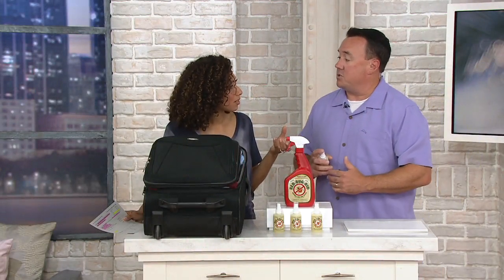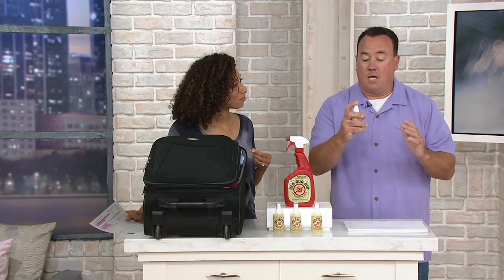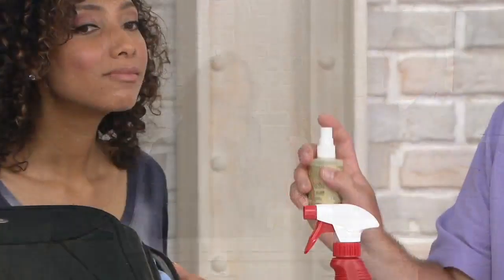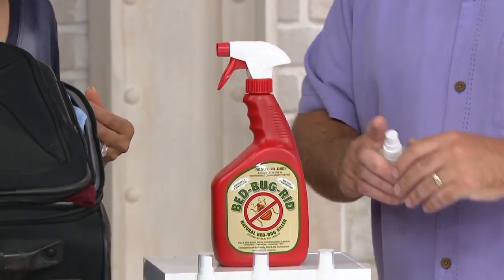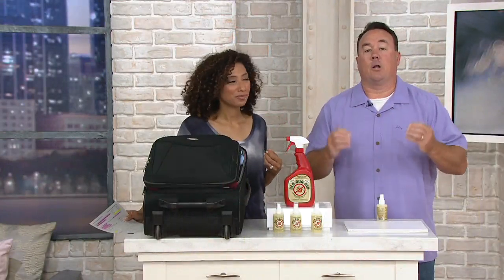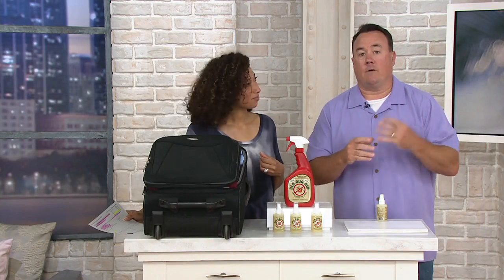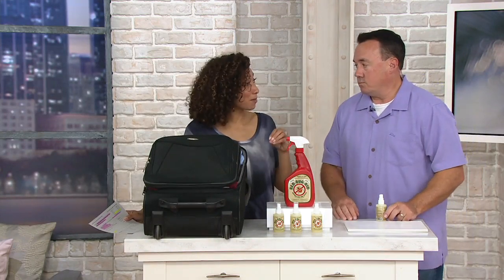It works on bed bugs and German cockroaches, and it'll work on some other things too. It smells incredible — when you smell it, you just smell cinnamon. It smells like those cinnamon pine cones. And it is extremely effective in killing most bed bugs, eggs, larva, and German cockroaches. So we're stopping them before they even start.